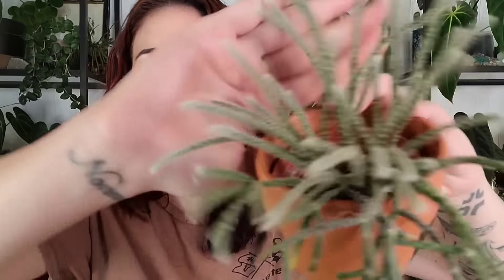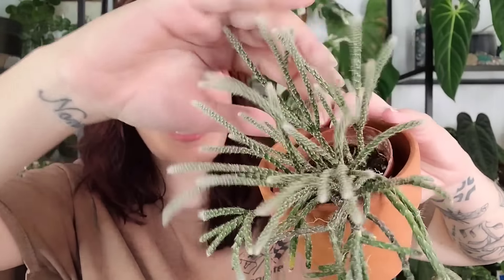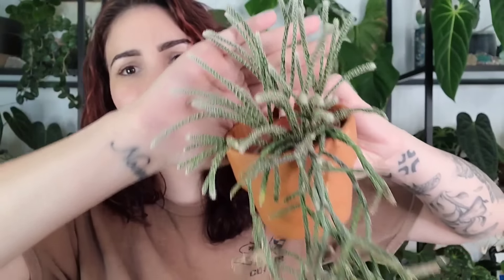The fuzzy rhipsalis is not pokey like a cactus — they're very very soft. I can't wait to watch her grow into a big trailing plant. Some of my favorite plants in my personal collection are my rhipsalis, so let me know if you want a rhipsalis video where I show you all the ones I have and how I care for them. Anyway, this cute little fuzzy rhipsalis is number three on my list of favorites for July.